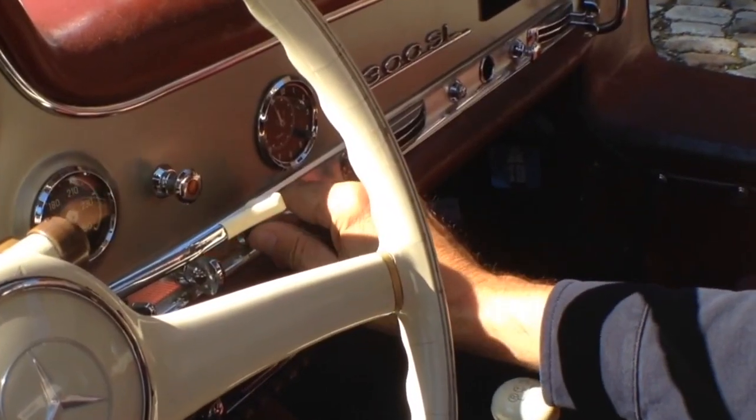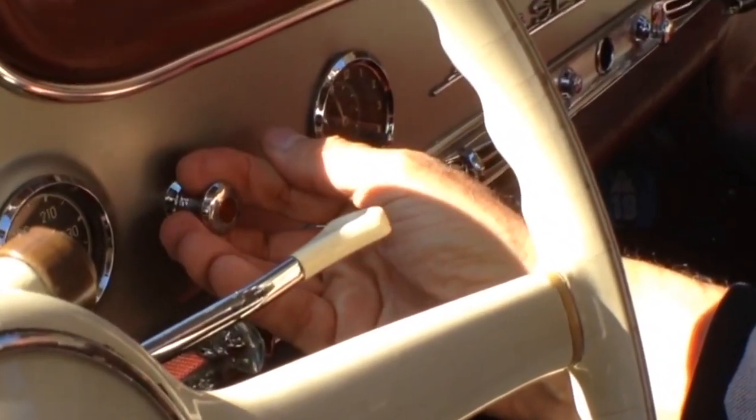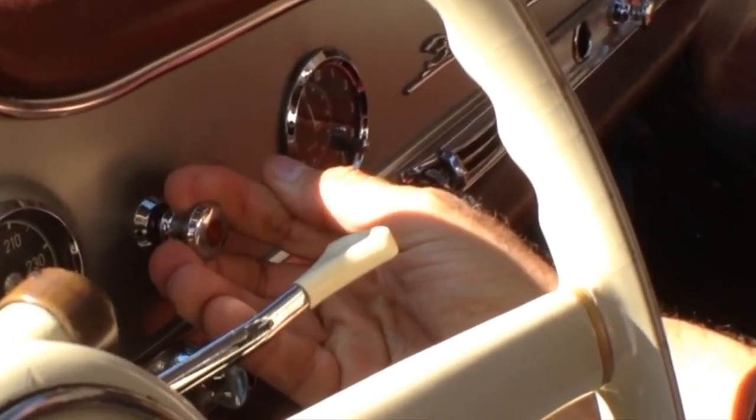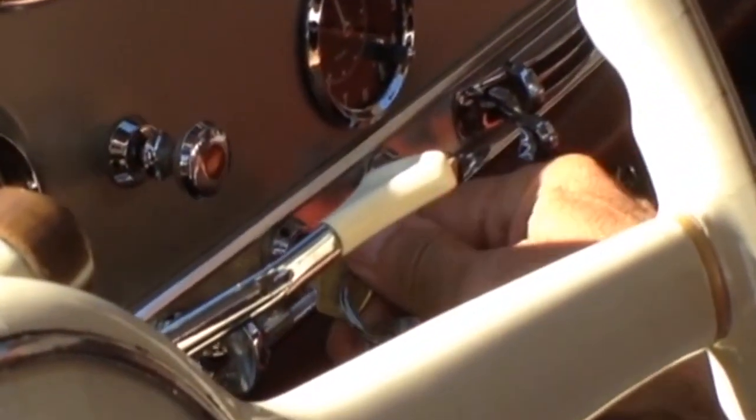When I want to start the car, here I have the ignition, and here I have to do this switch that makes the electrical fuel pump work. And now I can start the car.